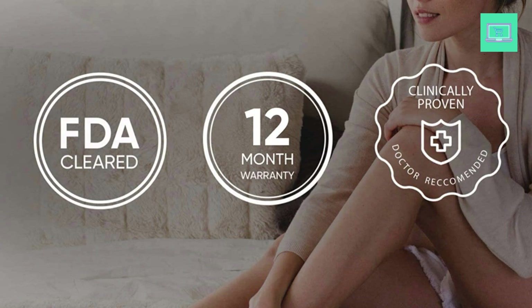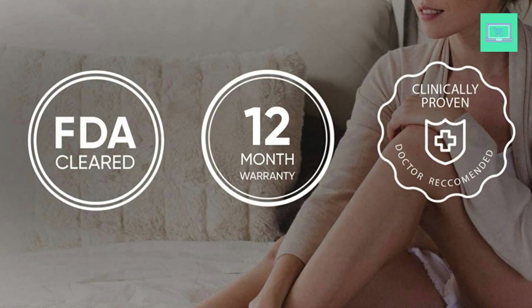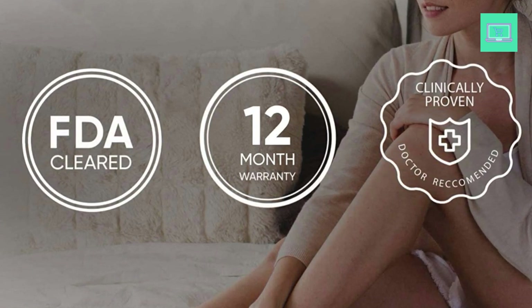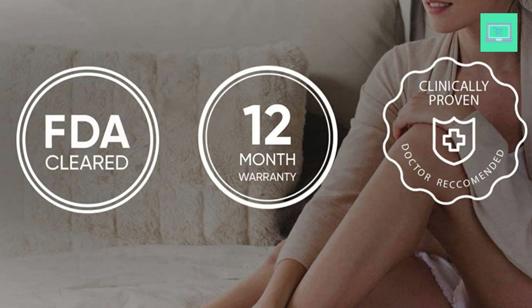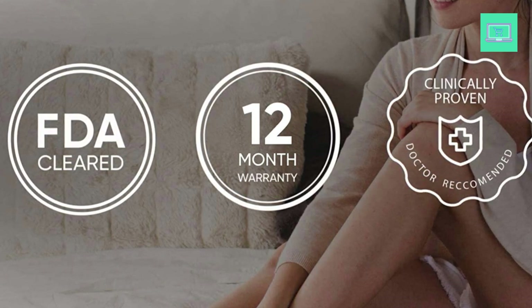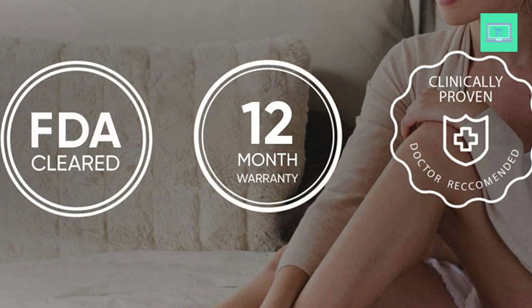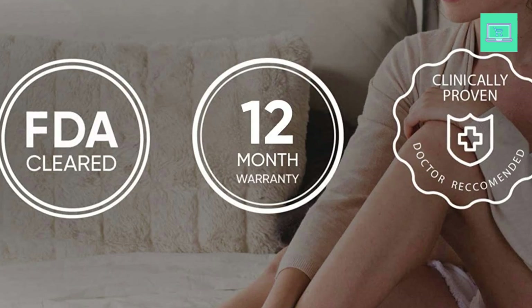The RPL technology used by the Sensica Pro delivers light energy to the hair follicle, targeting and heating up the melanin in the hair. This causes the hair follicle to shrink and eventually fall out, leading to permanent hair reduction with consistent use. Unlike other hair removal methods that can be painful, messy, or time-consuming, the Sensica Pro is gentle on the skin and pain-free. The cordless design also allows for easy maneuverability and flexibility, making it a convenient option for busy individuals.